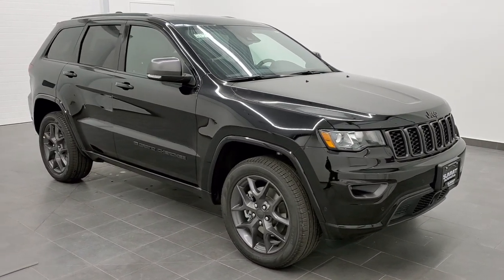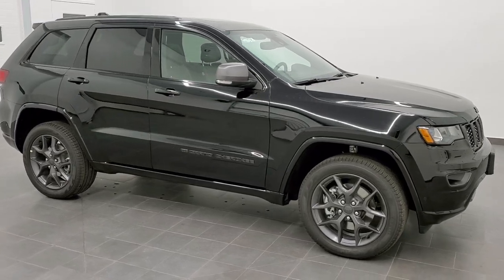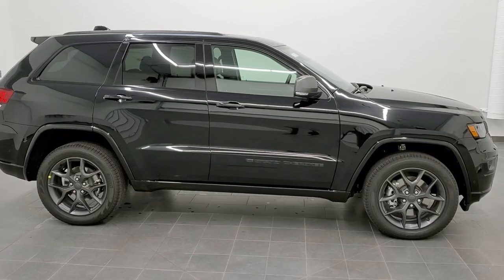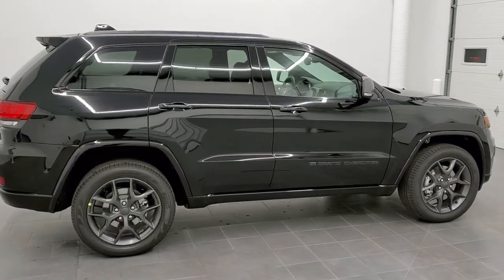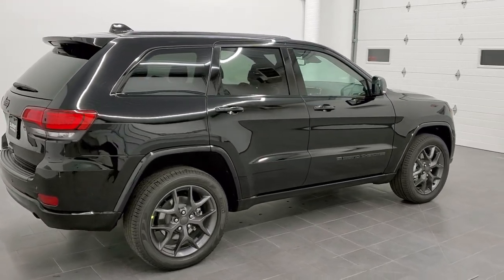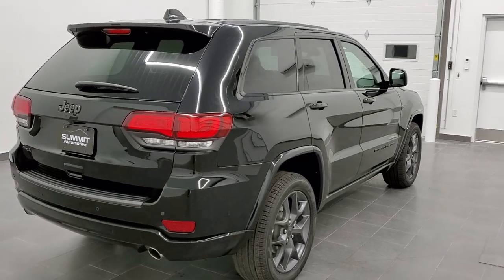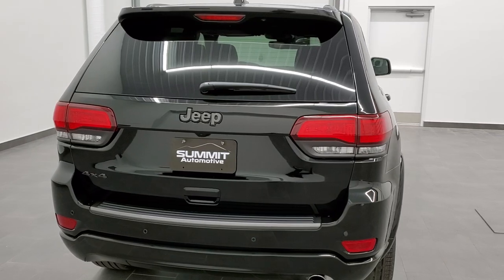This is stock number 21J8. We are here at Summit Automotive in Fond du Lac, Wisconsin, near new and used Jeep and Jeep Grand Cherokee headquarters. Today we are checking out this brand new 2021 Jeep Grand Cherokee 80th Anniversary in Black Diamond Metallic.